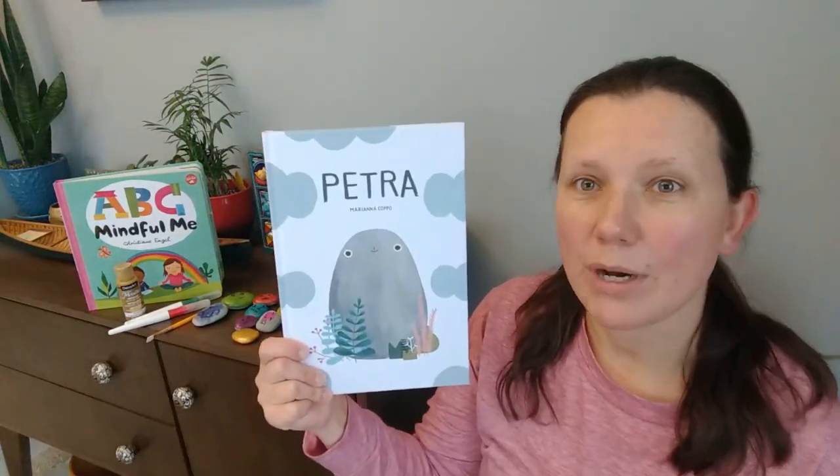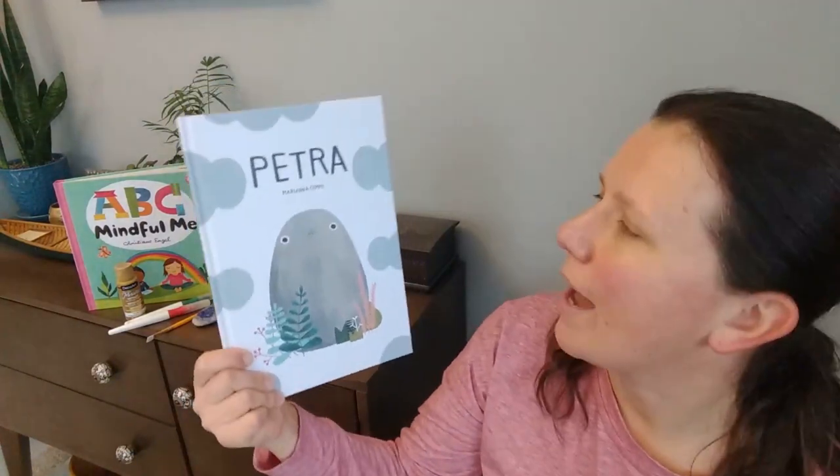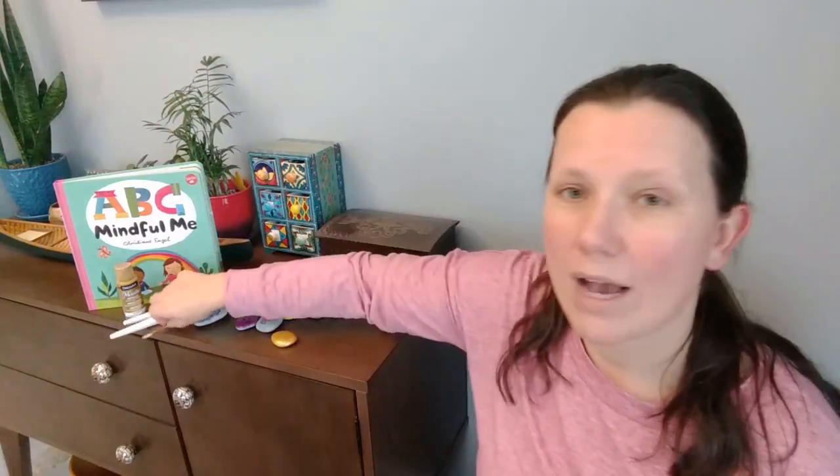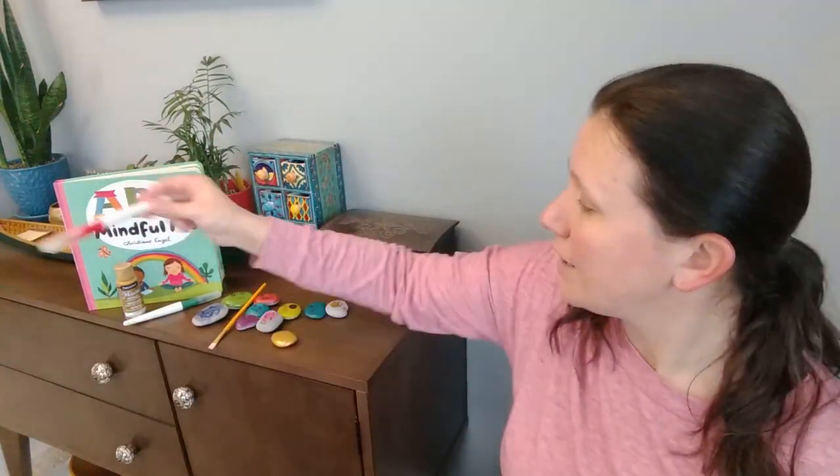Hello everyone, it's Joanna here from TNO, the neighborhood organization, Early On Child and Family Center, and I'm here for the second installment of Storytimes and Craft. Today's book is called Petra, by Marianne Coppo, who wrote the story and did all the illustrations. The craft we're going to do along with this book is rock painting, so you're going to need some rocks, a paintbrush, or some markers or paint markers, and just some patience for the rock to dry afterwards. As always, all activities should be supervised by an adult to ensure safety for your child.